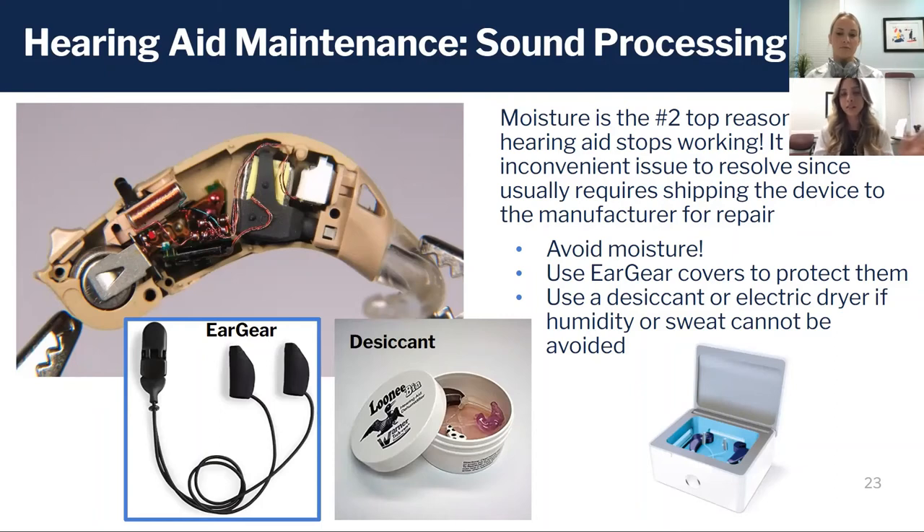You could also purchase a dry kit — a drying jar. This type of desiccant kit works very similarly to putting your phone in a bag of rice: it sucks all the moisture out. If you're not sure which solution applies to your hearing aid, you can always ask your audiologist for recommendations.